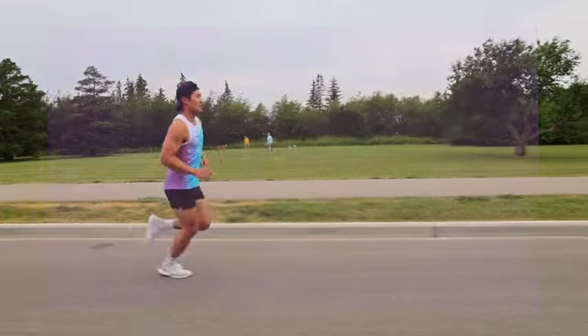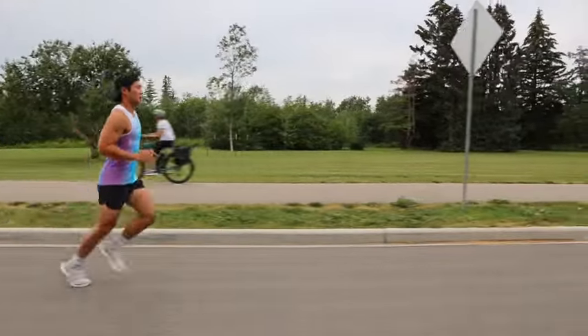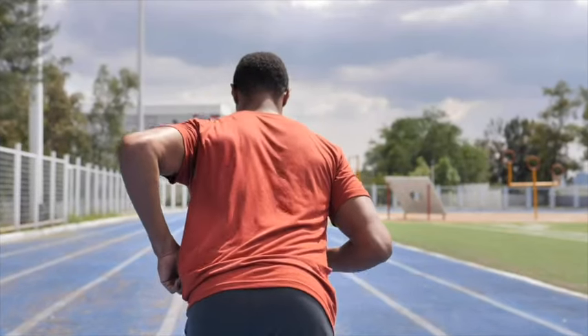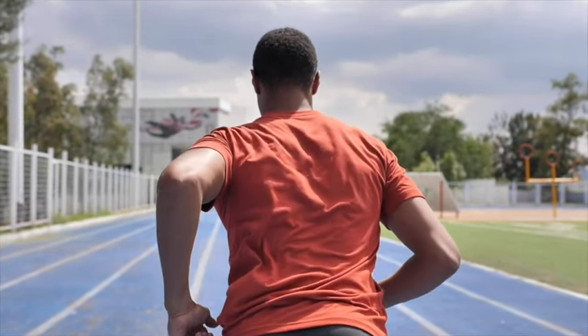Increasing run cadence just slightly is kind of like a catch-all technique cue that will prompt you to fix the greatest number of things with the smallest number of adjustments. It is really hard to change run cadence on your own without just doing the same thing you're already doing, only faster.